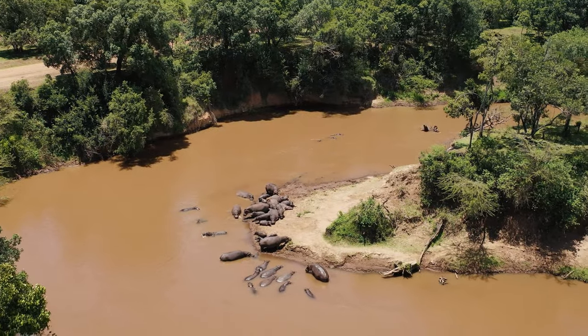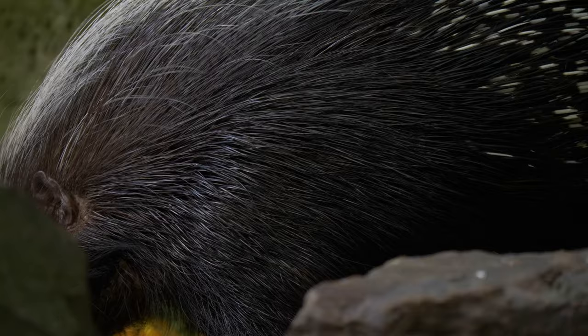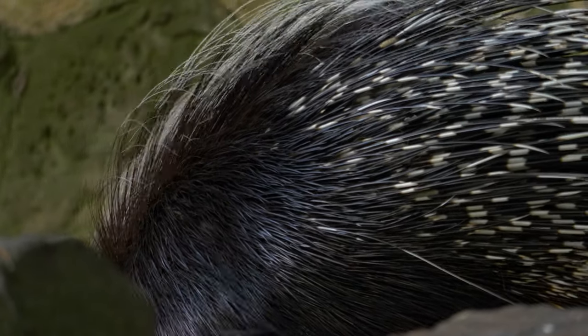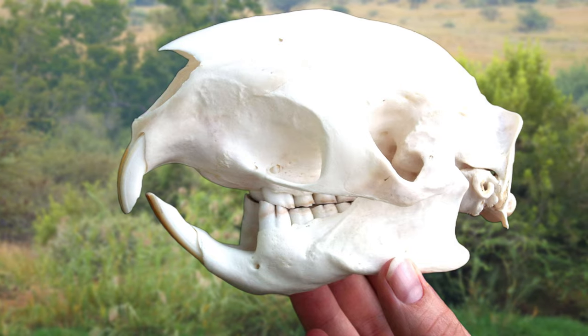To find our first species we will be heading to central and southern Africa, as we have the Cape Porcupine. The Cape Porcupine is a species of old world porcupine, and it's the largest rodent in Africa and also the world's largest porcupine. This species is closely related to the crested porcupines, but it is quite a bit larger.